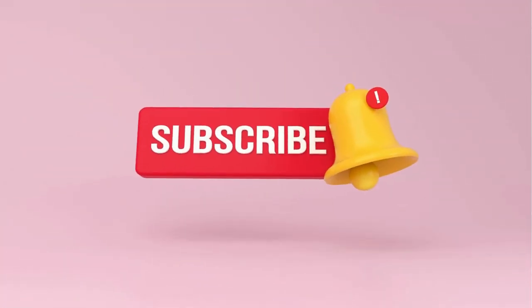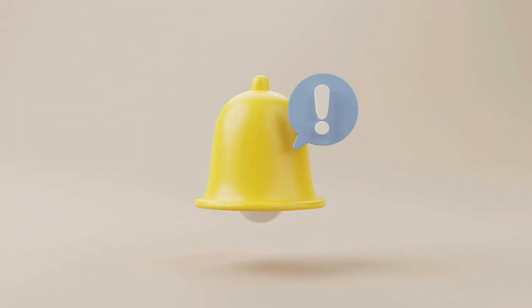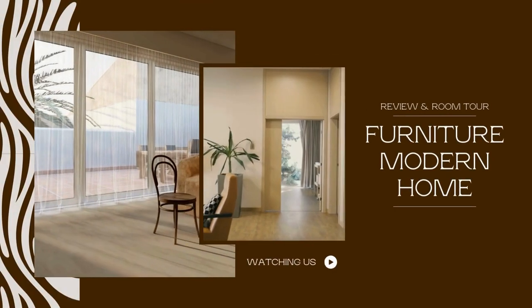Before we dive in, don't forget to hit subscribe, give us a thumbs up, and ring that notification bell. Stay tuned as we kick off our journey with the first fantastic pick.